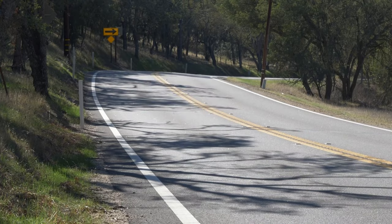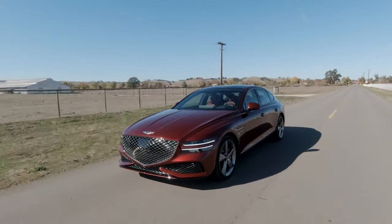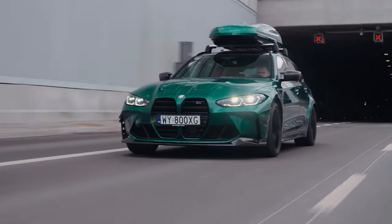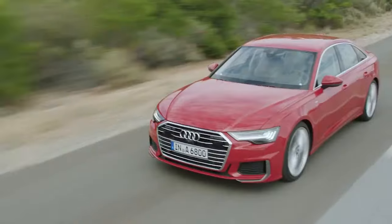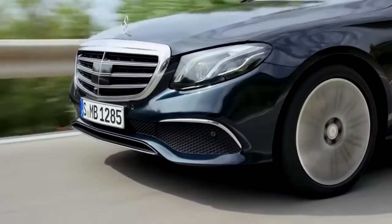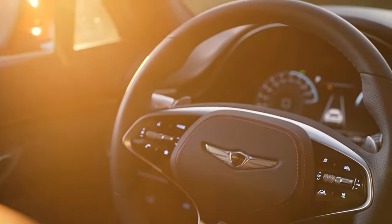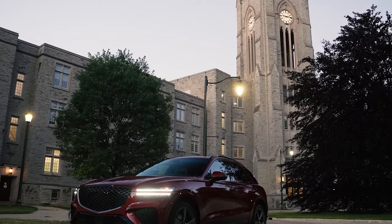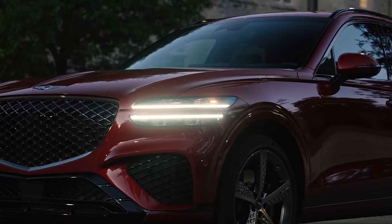In this world of luxury sedans, the Genesis G80 is the warrior — a knight in shining armor ready to take on the big names. It's not a BMW M3, but it's not trying to be. Instead, it's setting its own standards, challenging the Audi A6, BMW 5 Series, and Mercedes-Benz E-Class, all at a price that makes your wallet smile. But before we dive into a battle of the giants, let's peel back the layers and discover the magic that breathes life into the Genesis G80.